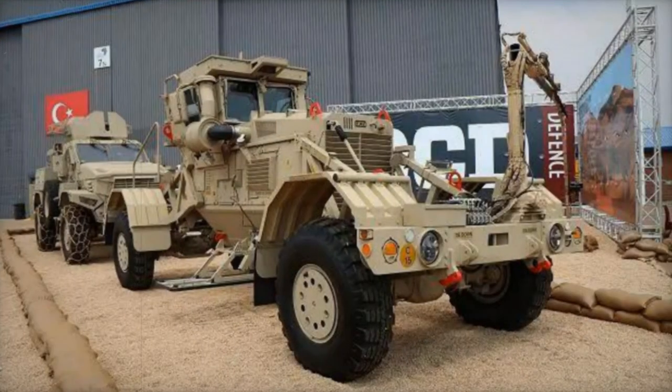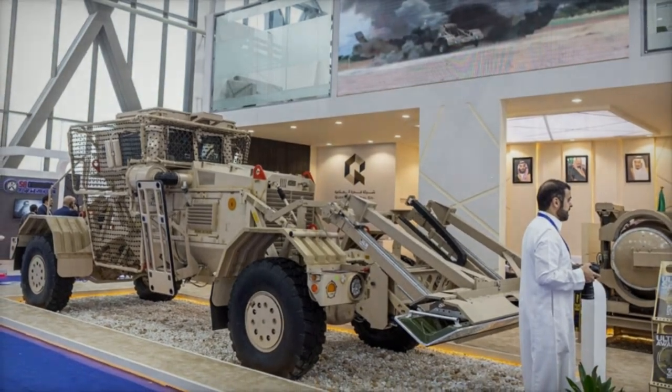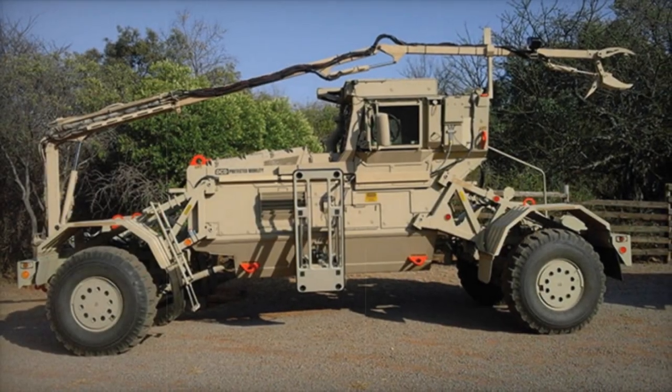Designed with resilience at its core, the Husky 2G features a unique engineering approach that allows it to survive blasts and facilitates quick field repairs. This is further supported by the inclusion of the Red Pack and Blue Pack systems — the former being a spare-wheel module trailer and the latter a 20-foot ISO container with first-line maintenance spares — ensuring minimal downtime and maximized system availability.